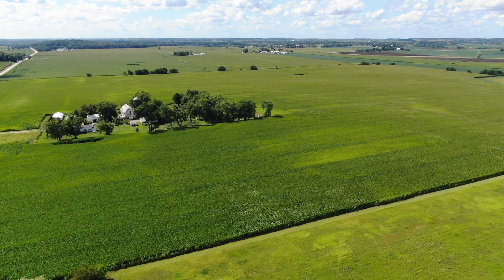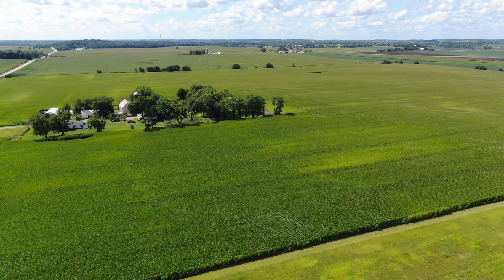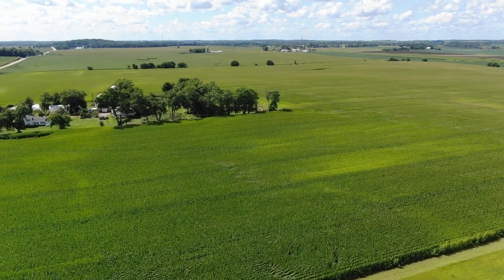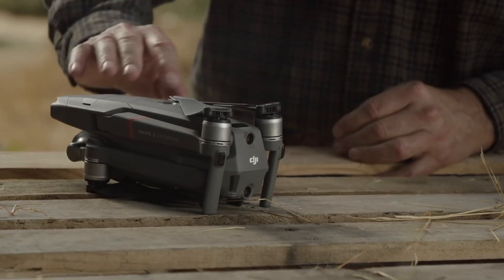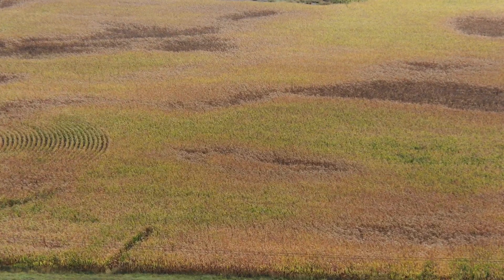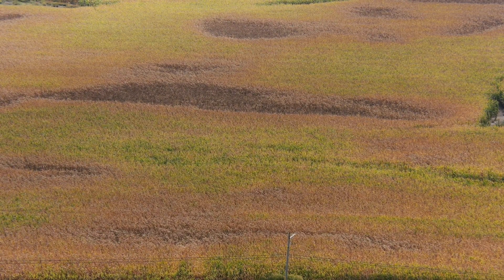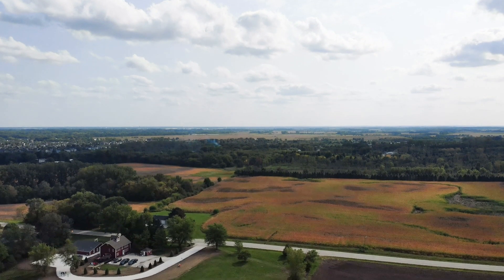They were able to use drones, get down really close to the crops, see the damage, see if there was wind or hail damage — instead of sending a guy out on foot in the middle of a dangerous field to get hurt or fall down. It's been so successful that they've re-upped. They've bought more of the DJI Mavic 2 Enterprise Zooms. That's the drone they've been really successful with. It's giving them the options and zoom range they need. They can zoom in, get a close look at the crops, zoom out, get a wide shot of the field — a great combination for them.